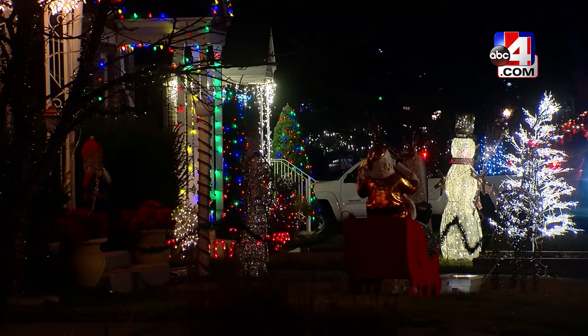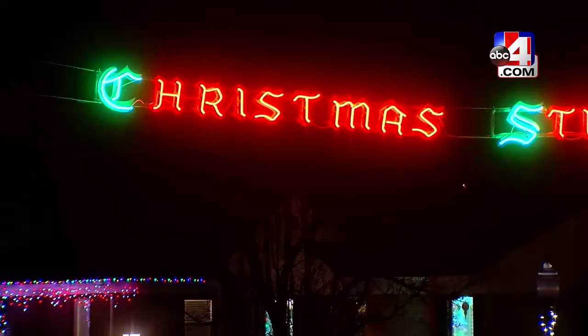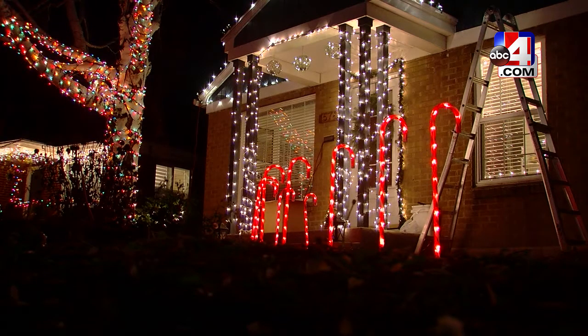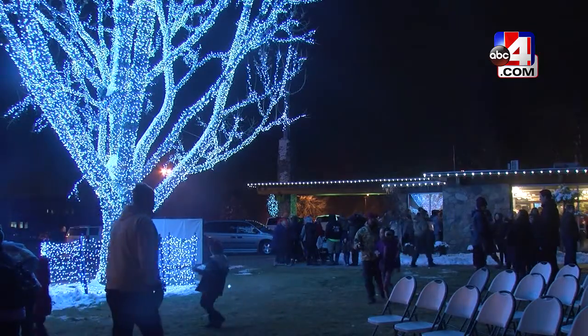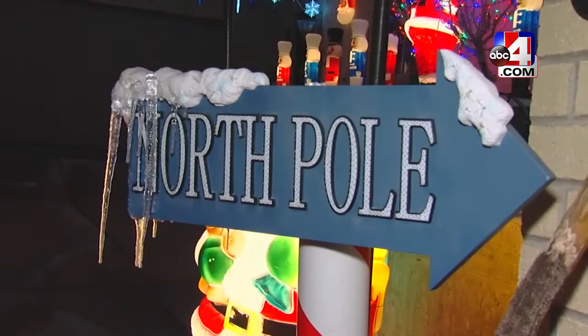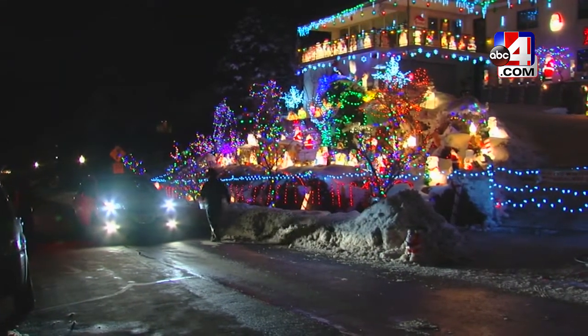The holiday season is in full swing, and neighborhoods across the state have set up holiday displays for all to come and enjoy. Houses decked out in lights and decorations can be tricky to find, so in efforts to make it easier for neighborhoods to celebrate this year, the Nextdoor app has created a go-to guide they call the Cheer Map.